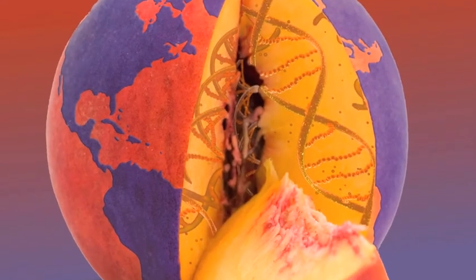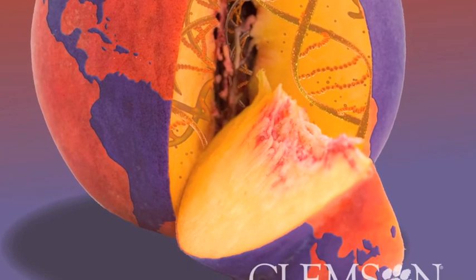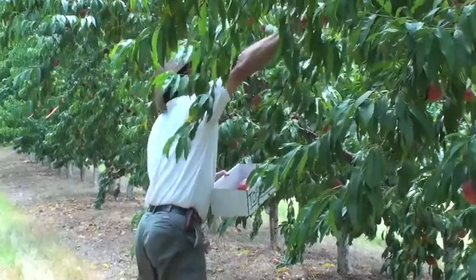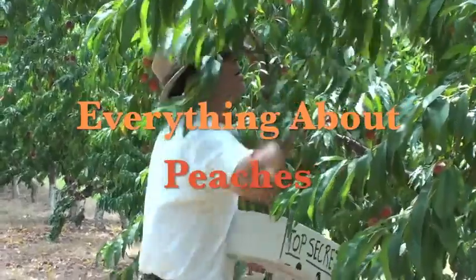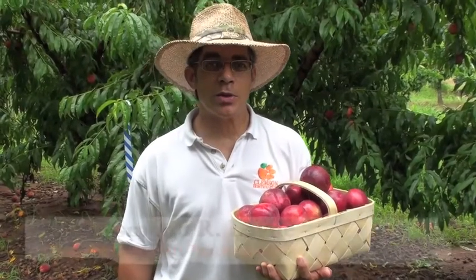Hey, I'm Desmond Lane, Peach Specialist at Clemson University, and welcome to the Clemson Tiger Peach Network. Today is June 23, 2011, and we're in our second season of Everything About Peaches.